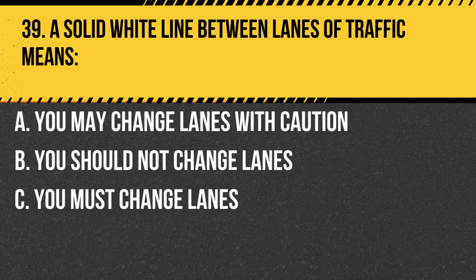Question 39. A solid white line between lanes of traffic means: A. You may change lanes with caution. B. You should not change lanes. C. You must change lanes. Answer: B. You should not change lanes. A solid white line between lanes of traffic indicates that you should not change lanes, as it may be unsafe to do so.